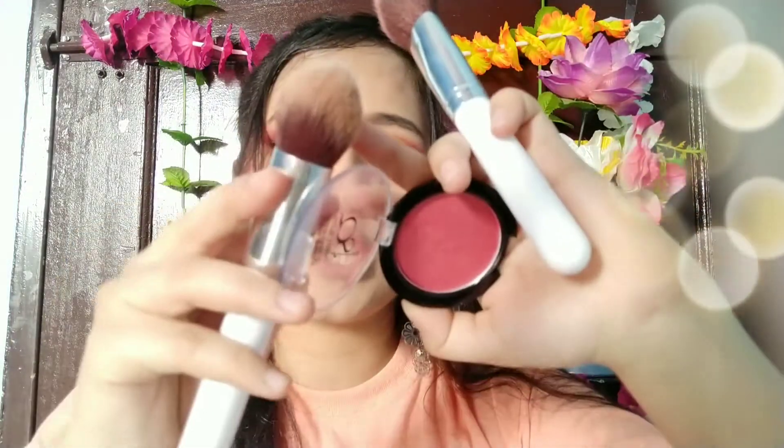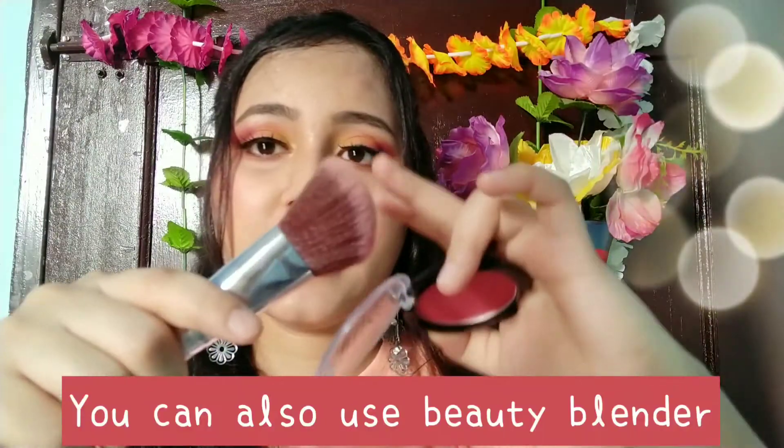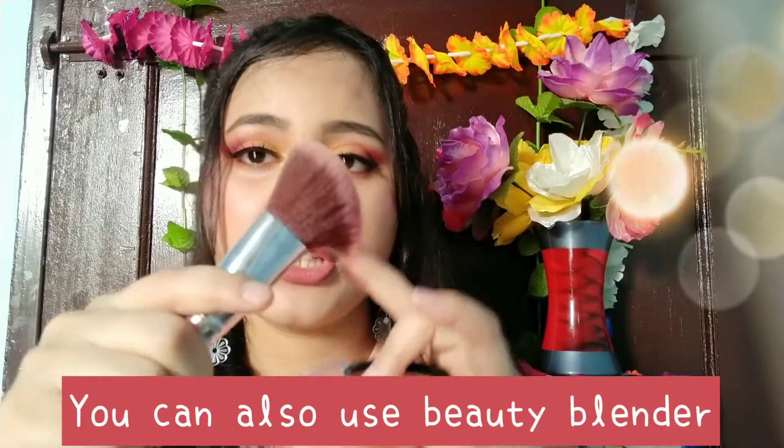Next, let's do blush. I guess most people know about blush, but many don't know how to apply it. You can use a tapered brush or a slightly angled brush for blush application.